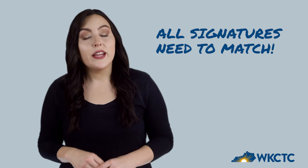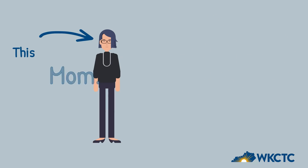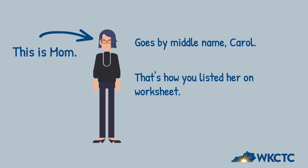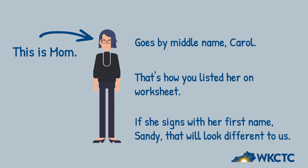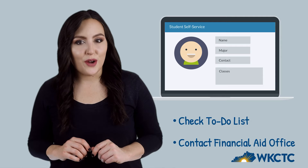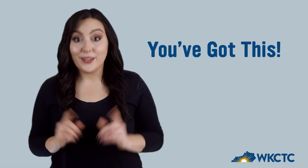Some students run into a speed bump with their parent's signature. When you list your parent on your worksheet, their name needs to match up with the signatures they provide. For example, if your mom goes by her middle name Carol and that's how you list her on the worksheet, but she signs the document using her first name Sandy, it may look like a different person to us. Finally, make sure to check the to-do list in your student portal — we will use this to communicate or send requests about your financial aid. Don't stress over verification; remember that we're here for you. Contact the financial aid office if you need help. You've got this.